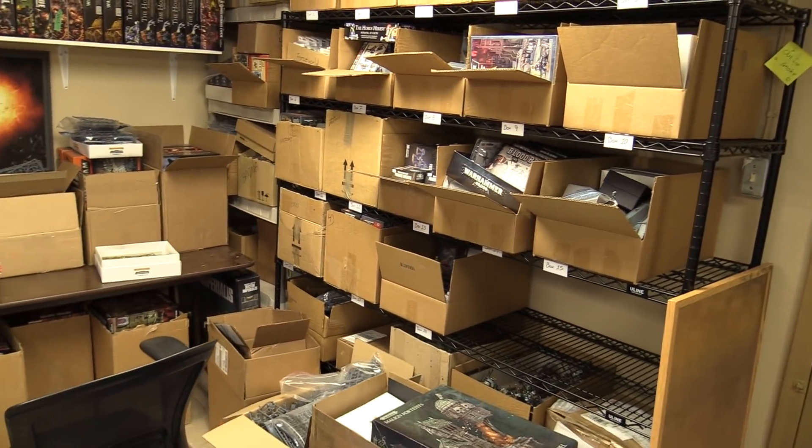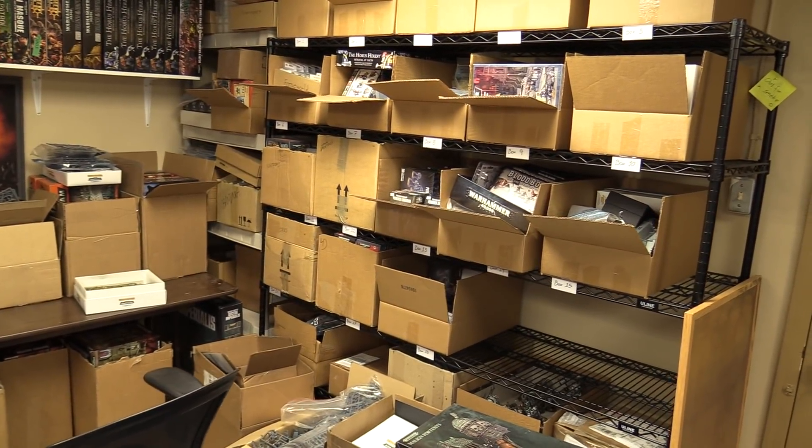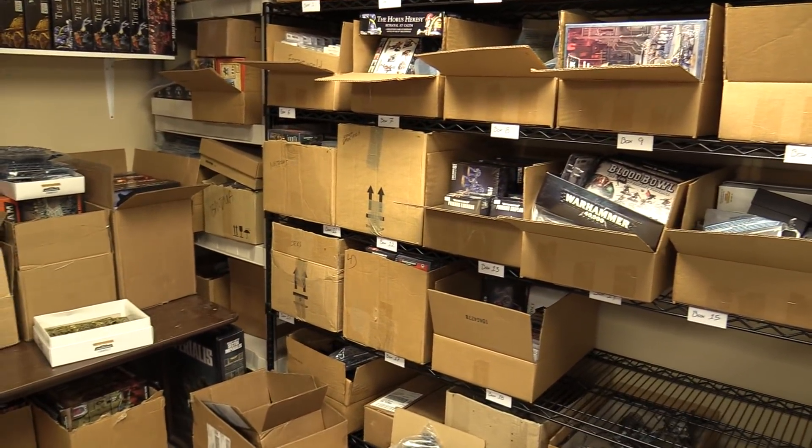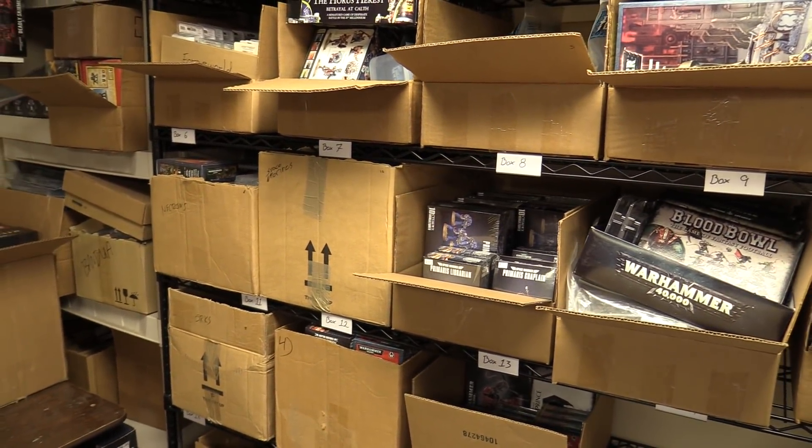That's not what this video is about. This video is about: we got a backlog of miniatures that have been sitting here for a while, some even for years, and we just want to clear them out — not as in sell them or give them away, but get them painted in our armies.